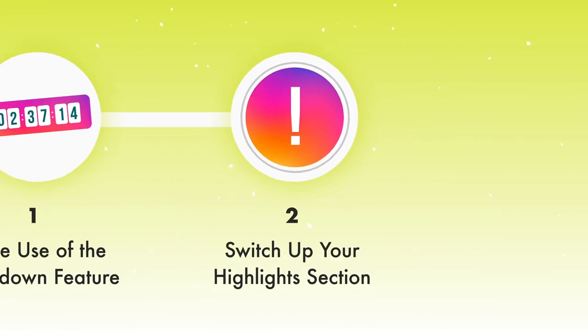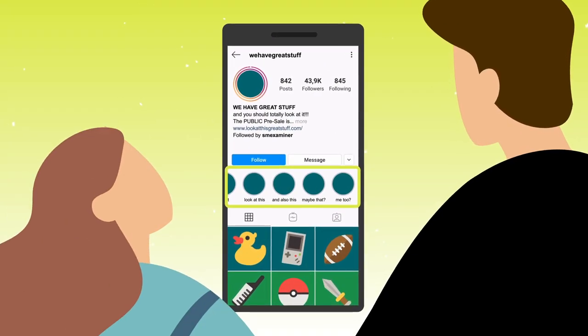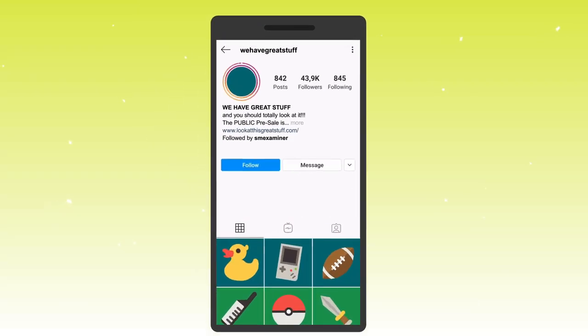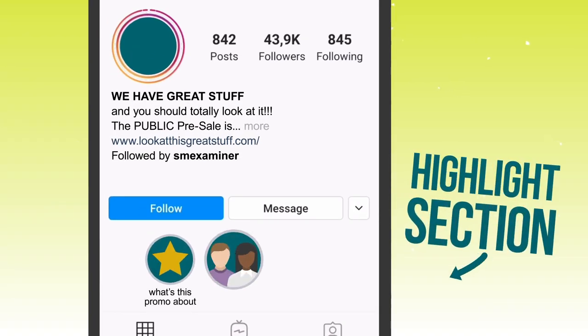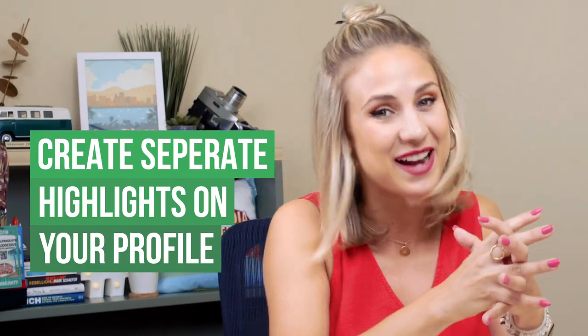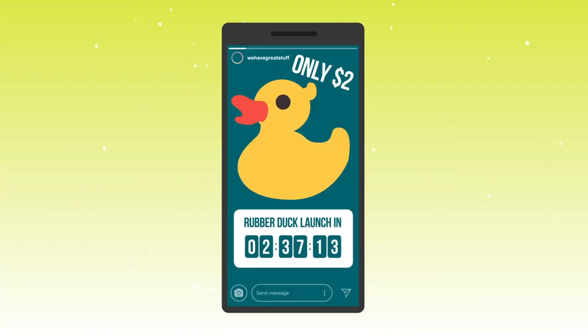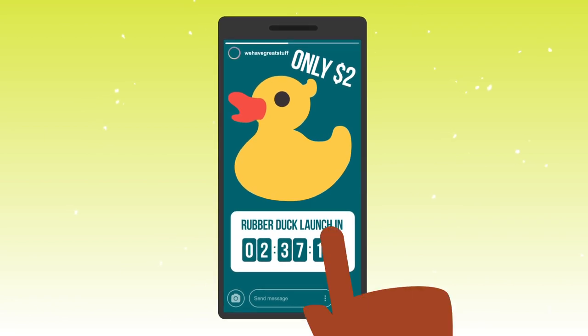Tip number two: you're probably already using your highlight section, but do you switch it up during a promotion? Your highlight section on your page is prime real estate, and especially over a promotion you're going to be getting a ton of new views on your profile. Consider using the highlight section to educate your customer about your promotion, share customer feedback, and drive sales. And yes, those are separate highlights — it should feel really easy for them to click on something, get a quick burst of exactly what they expected, and move on.